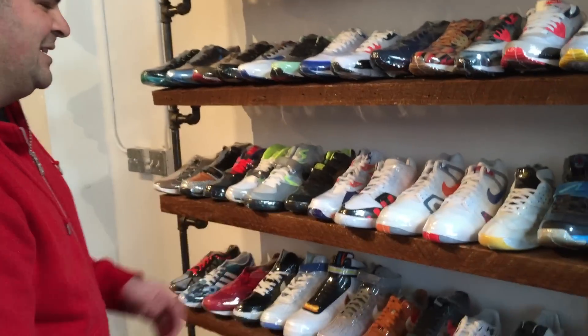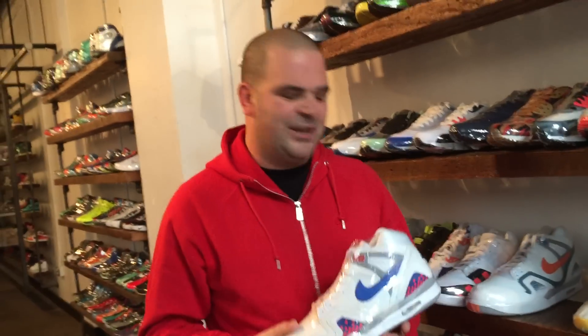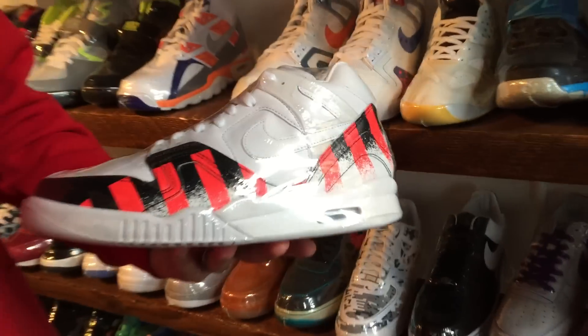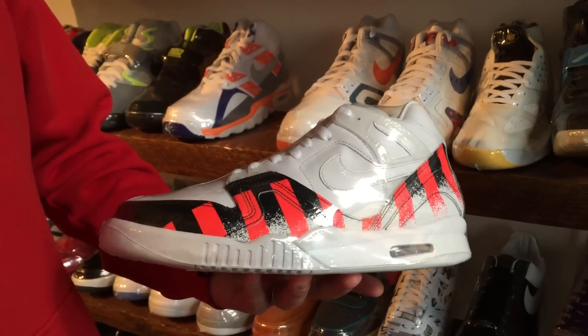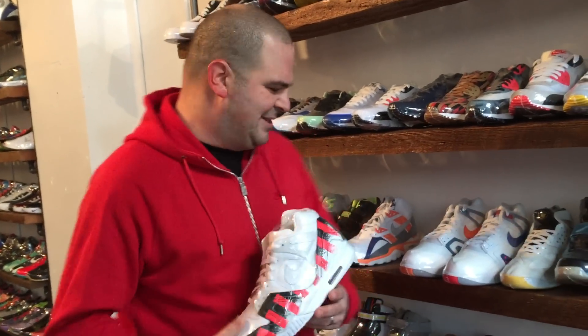I love these Agassi shoes over here, the Air Tech Challenge 2. Here's the Pixel Edition — this is the first time they retro'd this, just this last year. This is the Tarte Clay. Of course, there's the Hot Lava Edition. Those things were retro'd before and again this year. But then they really went crazy with Agassi's signature line. This is the French Open Edition — these are the colors of the shoes that Agassi wore in the French Open and also his matching outfit. He was really a pioneer with crazy wild tennis shoes and outfits that matched.